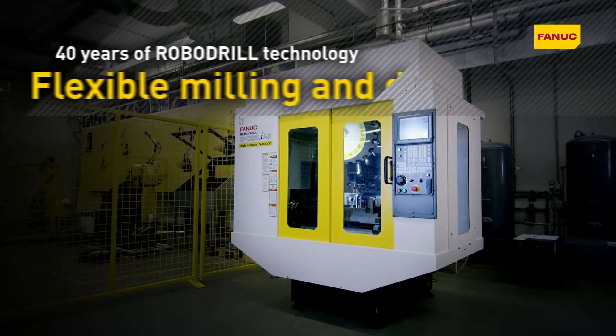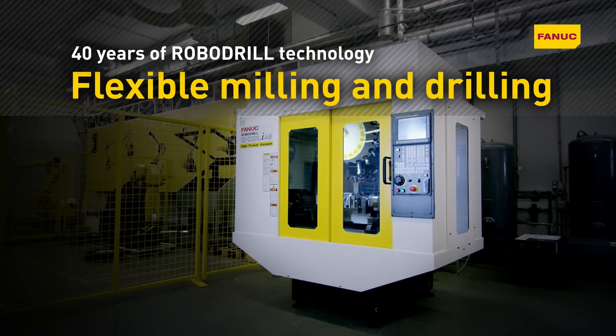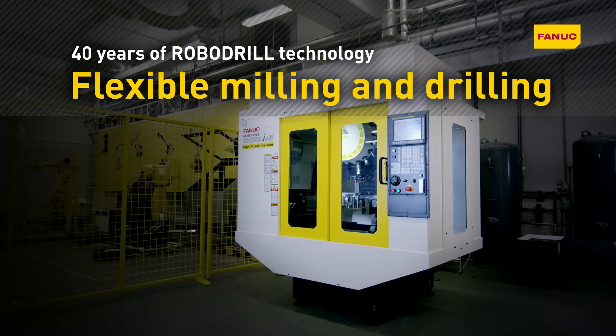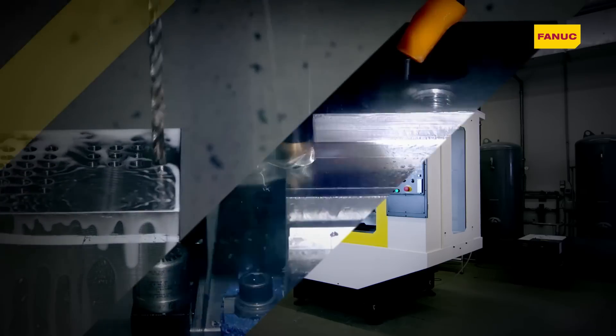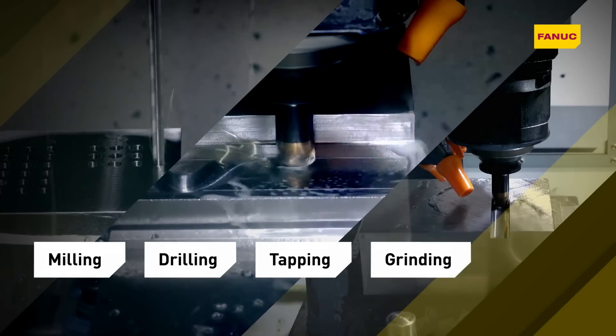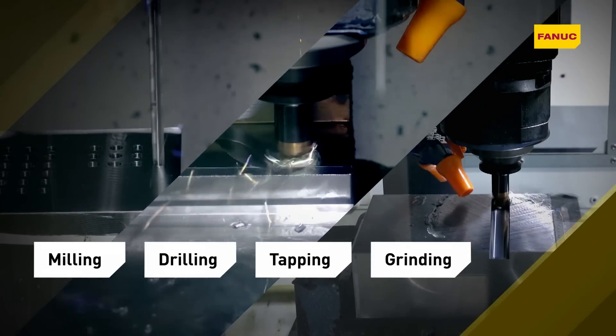Fanuc RoboDrill is a fully-fledged compact machining center that combines unrivaled precision with great hourly rates. Suitable for everything from prototypes to entire production runs, RoboDrill offers maximum performance and versatility across a broad range of applications.